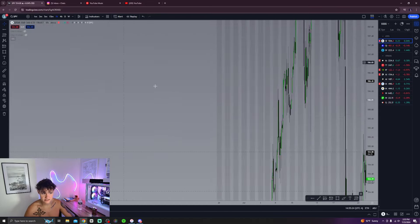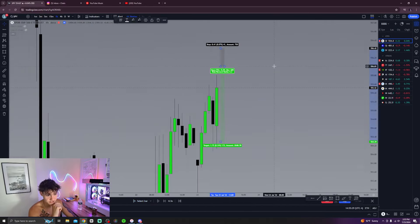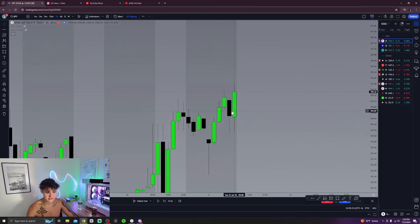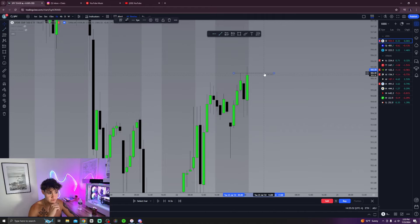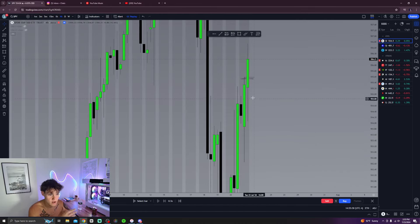Let's go to the one-hour chart and go on replay mode. As soon as market opens at 9 a.m., it looks like we could be bullish, but also notice what we're taking out — look at these highs. We have a liquidity sweep right here on the one-hour; we were sweeping these highs.